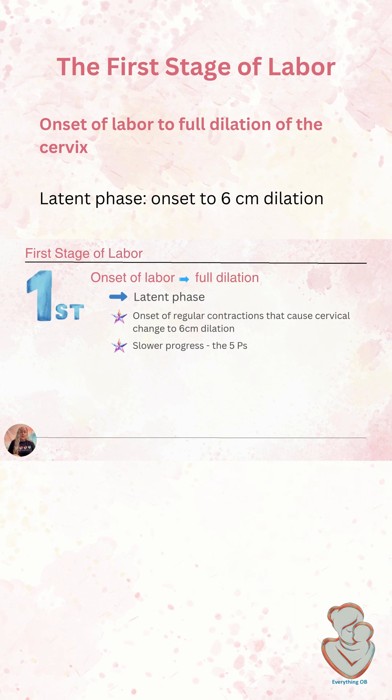We also consider pain management options — both pharmacologic and non-pharmacologic. During the latent phase of labor, we really encourage non-pharmacologic pain management as long as we're able to. This is also a good time for moms to be up and moving, ambulating, using the shower, using the tub, or sitting on a birthing ball — all things that help promote progress and descent.